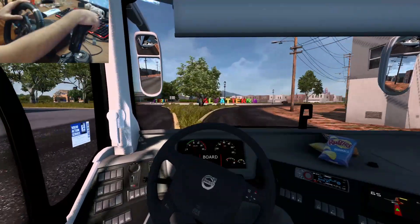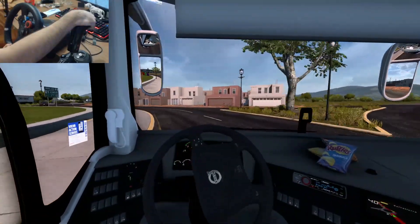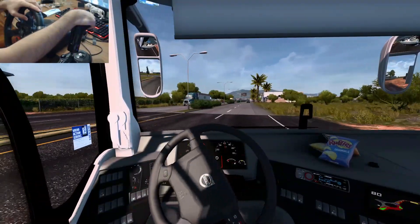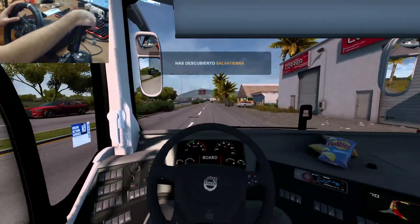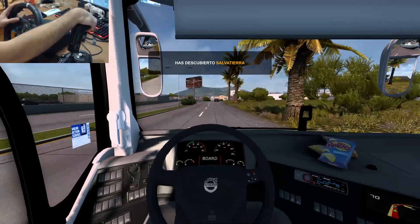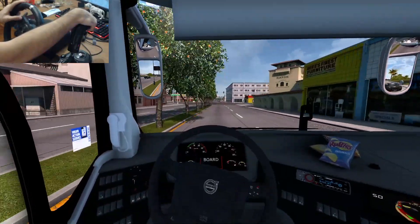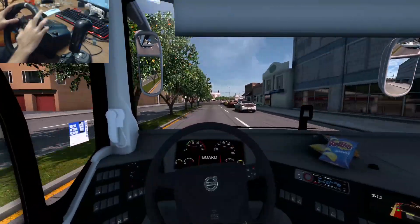El viaje es largo — Salvatierra, Guanajuato. Las letras de colores que están en todos lados. Ahí van los Castores, ahí va uno de transportes Larmex. Descubrimos Salvatierra amigos. Vamos a rebasar a este Charger — ahí tenemos el semáforo en verde. Alcancé a pasar. Me alcancé a parar justo antes de la línea.